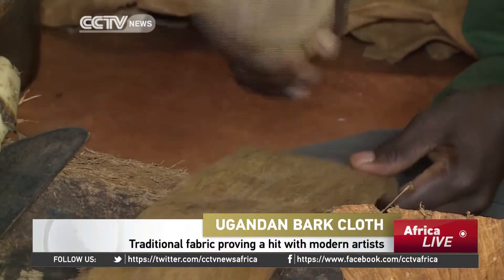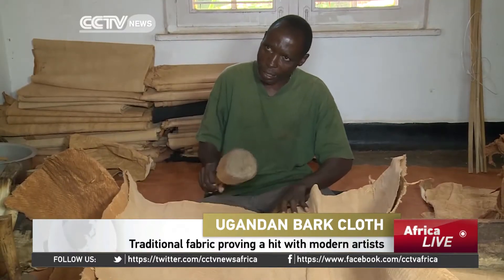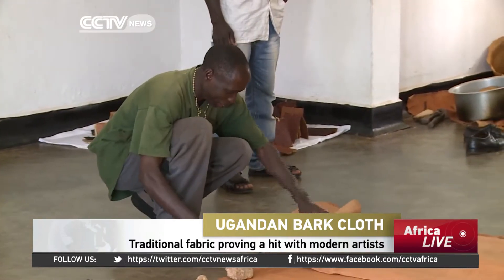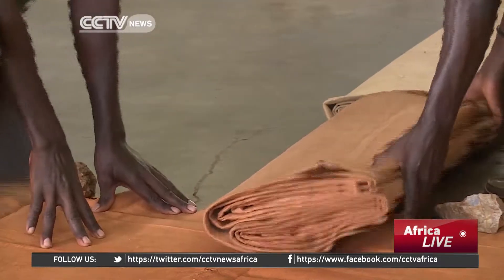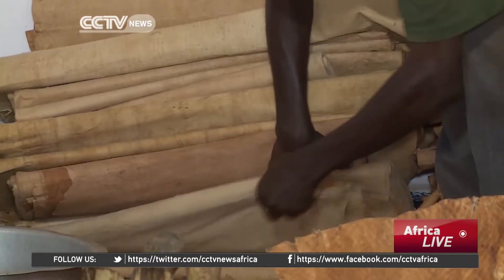Pounding away at a tree bark with a wooden hammer, Paul Bukenya has been doing this for the last 50 years. Making bark cloth has been a practice in his family for over 300 years. Way back, the bark cloth was a traditional attire, especially for the kings and royals. The fabric became popular and a key economic activity to many households at that time.